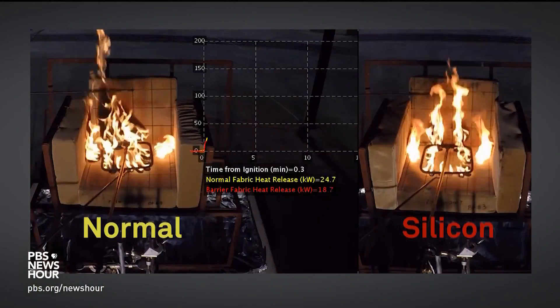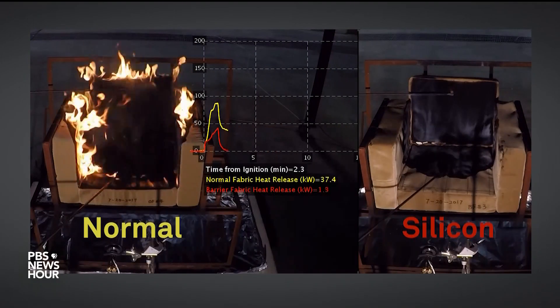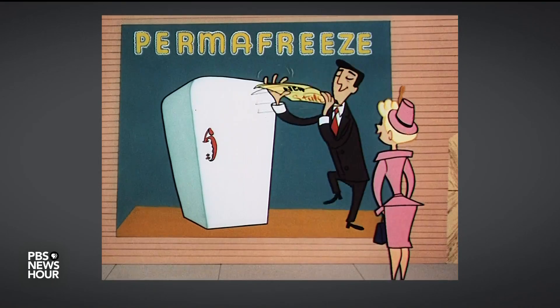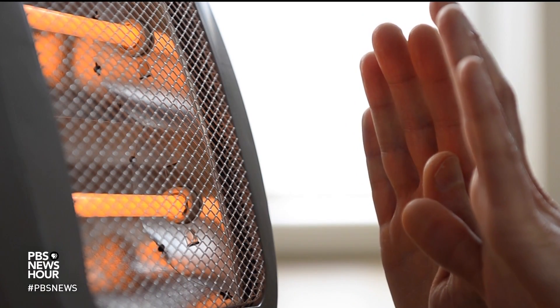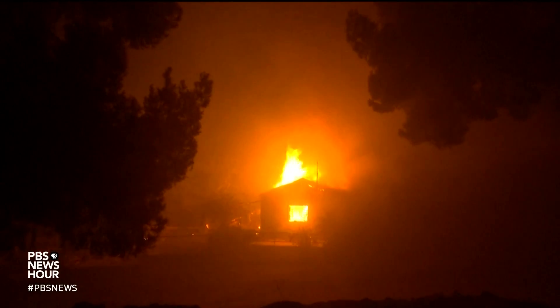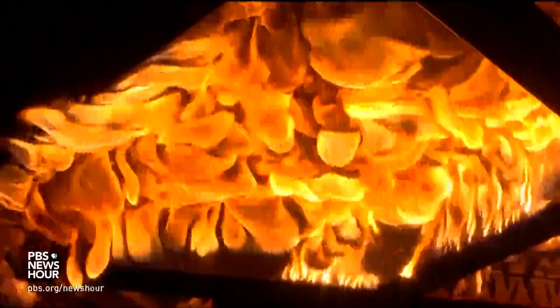To stymie furniture fires, the lab is testing flame retardants made of silicon dioxide — the same material in sand and glass. Heat-related fires can also be prevented by replacing old kitchen appliances with worn-out insulation and by keeping space heaters away from flammable material. Flashovers can occur outdoors too — research shows once a fire gets within 33 feet of a home, the heat alone from the fire can cause combustion.